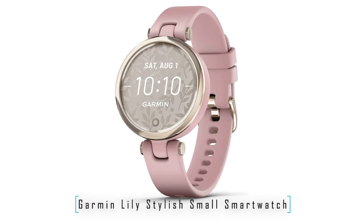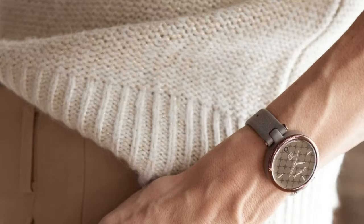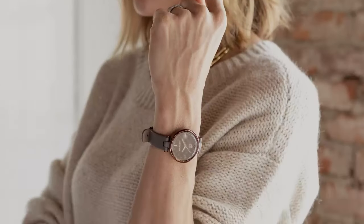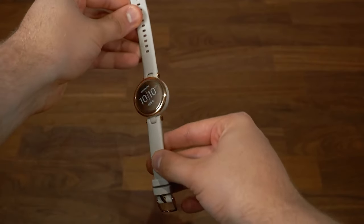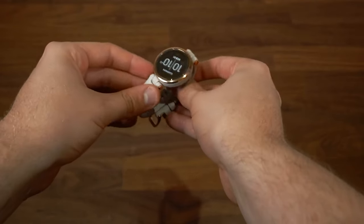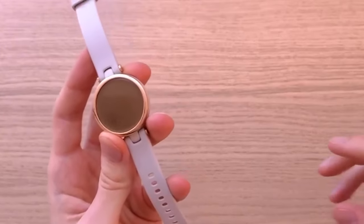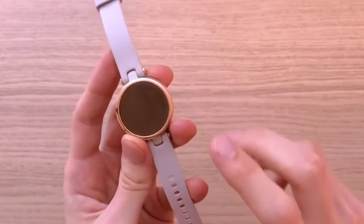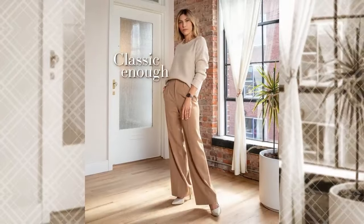Number 5: Garmin Lily Stylish Small Smartwatch. The Garmin Lily combines elegance with modern technology, designed for those who appreciate both style and functionality. This fashionable wearable features a bright touchscreen display and a unique patterned lens, creating a sophisticated look that fits any occasion. The cream gold and dust rose color combination complements its sleek design, while the silicone band ensures a comfortable fit for day-long wear.